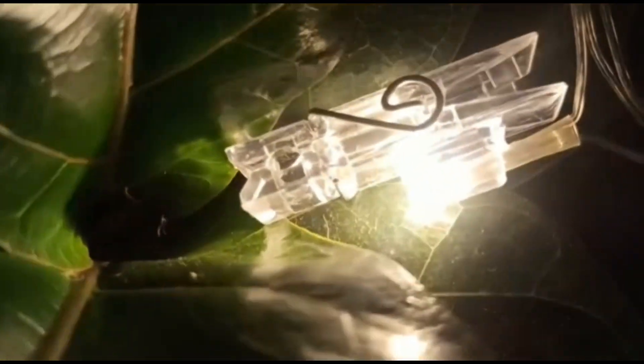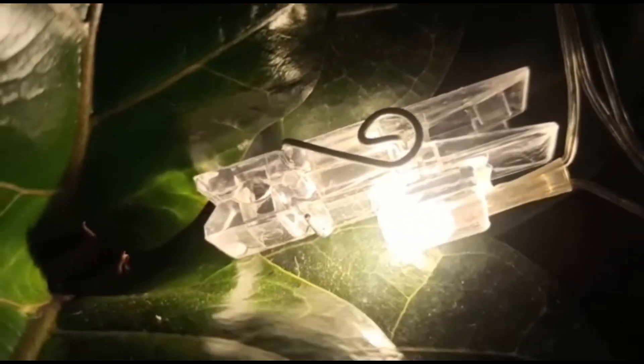The price is just $2.79, and this is my favorite among all the lights. That's it for today's video — thank you so much for watching.